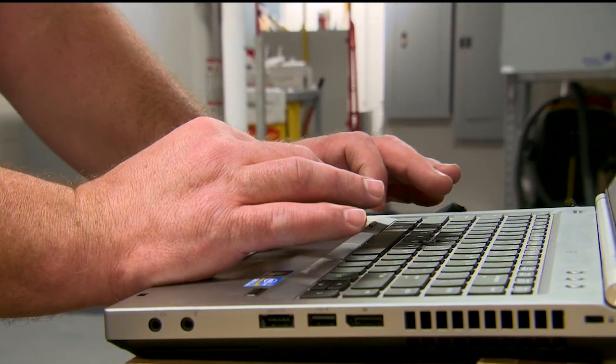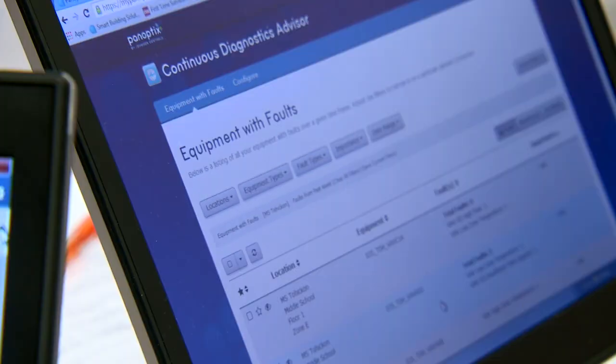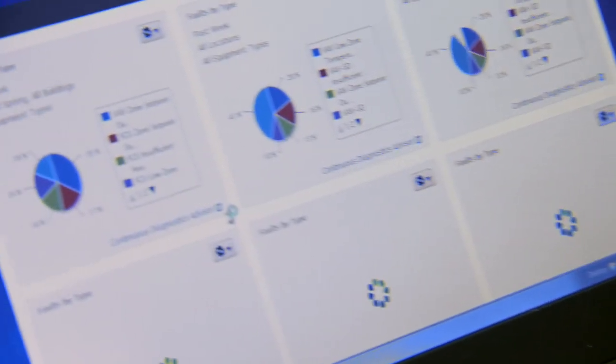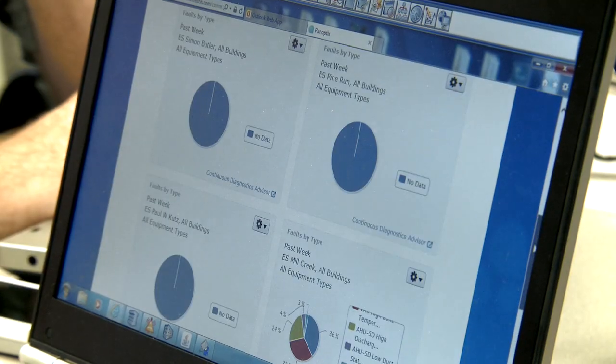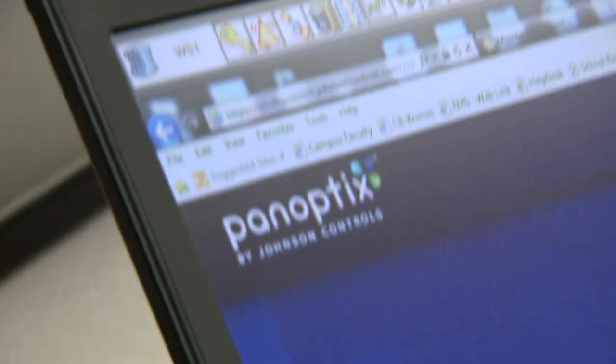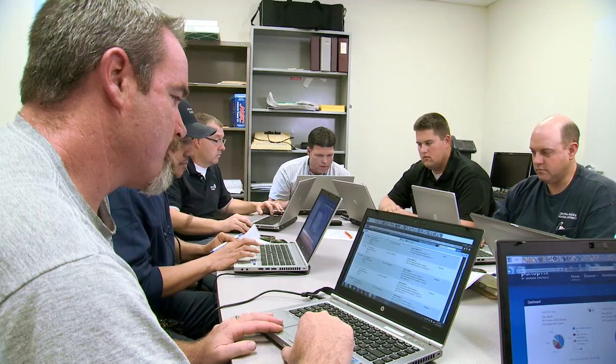Finite control and robust data are hallmarks of Metasys. Recently, Central Bucks added the Panoptix building efficiency platform to capture even more savings opportunities. Panoptix is a suite of cloud-based apps, services, and support that simplifies the process of collecting real-time building data. Instead of gathering all the data ourselves on a question or an issue, it's already there for us — we just check the faults and dive in. While Metasys gathers data, Panoptix interprets it with a single integrated dashboard, allowing the team to make informed decisions around energy savings and building performance.